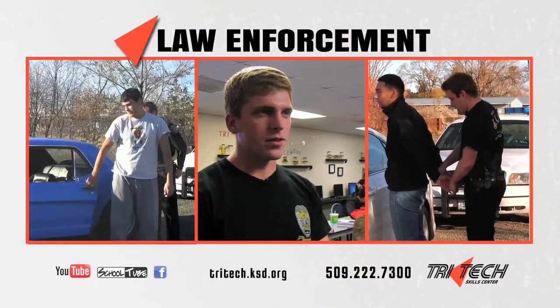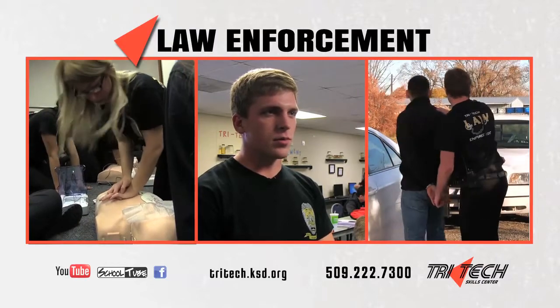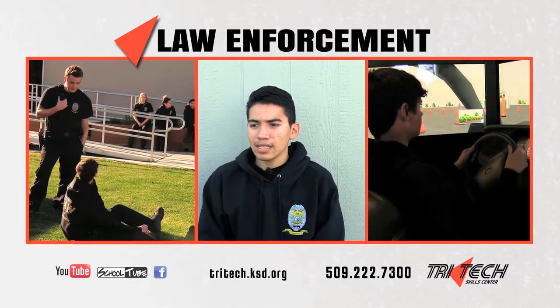The type of hands-on work we do in our class is we practice handcuffing. We do virtual procedures and radio procedures. We just got CPR certified, and we do acting and role-playing.